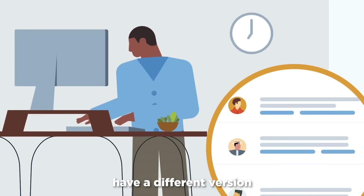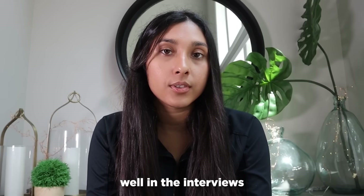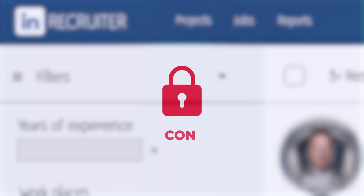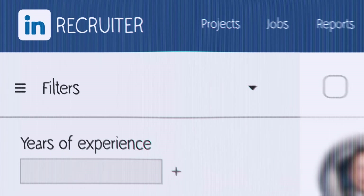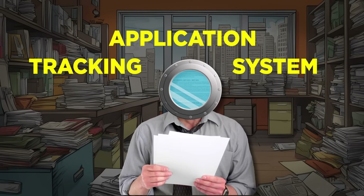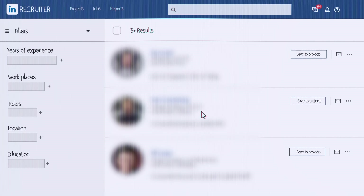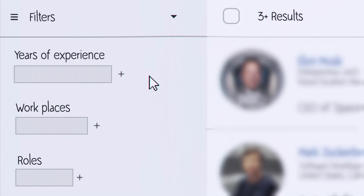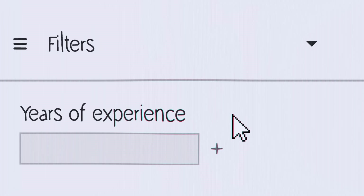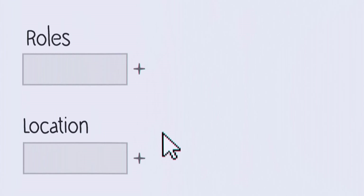Recruiters have a different version of LinkedIn that they use to search and filter for people they think would do well in interviews. Now we're going to look at something that no one has really shown before — I have seen the recruiter version of LinkedIn. Similar to the resume ATS system that filters for certain keywords, a recruiter can filter on the left-hand side based on what they're looking for. They can check for a person's years of experience, filter for what company a person has worked at, and filter for the roles they've been in — all different sorts of things.